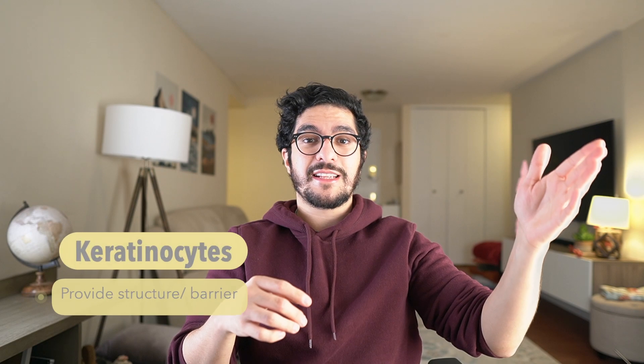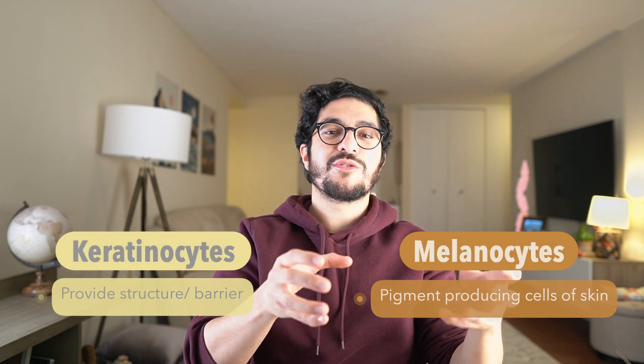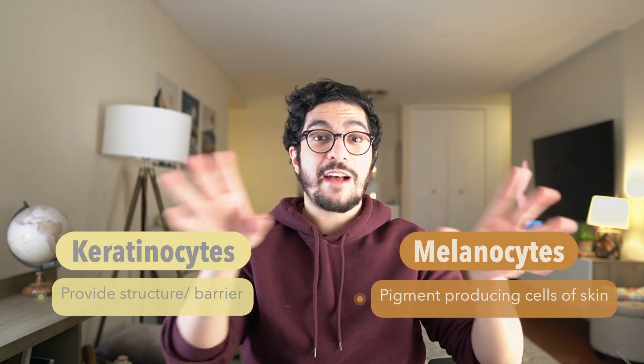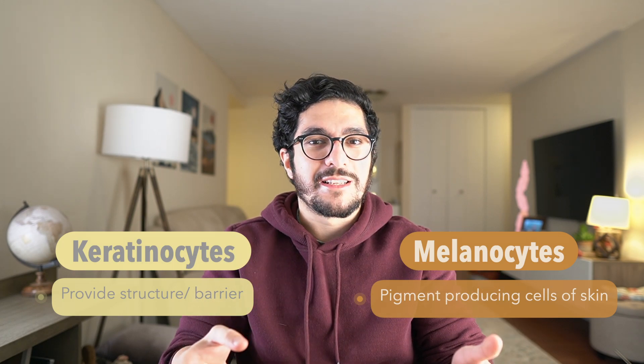So where does pigment come from in our skin in the first place? The epidermis is the outermost layer of our skin, and at the base of the epidermis are a couple of different types of cells. The most common are number one, keratinocytes, and number two, melanocytes. Keratinocytes are the basic structural cells of the skin — they provide the overall scaffolding for our entire skin barrier. Melanocytes are little factory cells that produce pigment called melanin. Each melanocyte produces little packets of melanin pigment and then distributes them to a network of about 30 keratinocytes all around it.